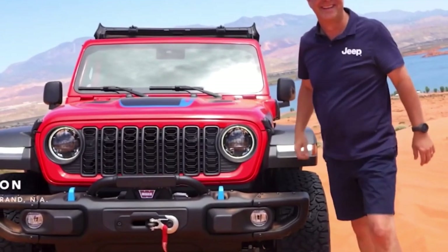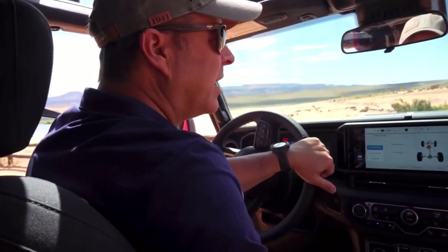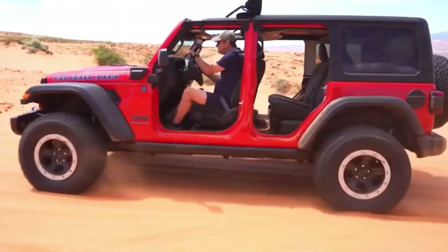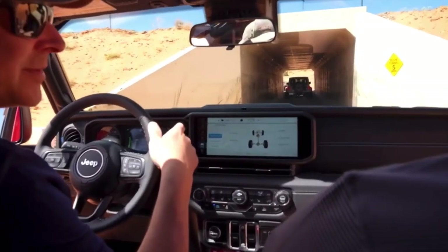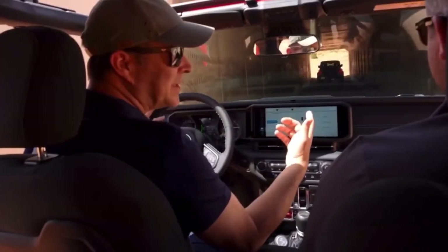That was fun. We are in my favorite, the new 2024 Wrangler Rubicon 4xE. There's a 392 and here's a 4xE. We have lots of choice for our customers.